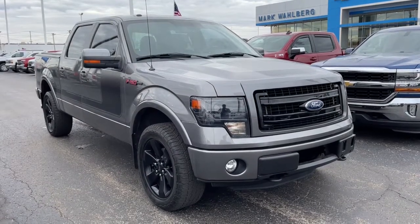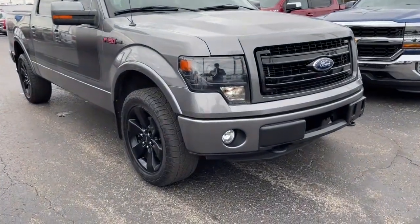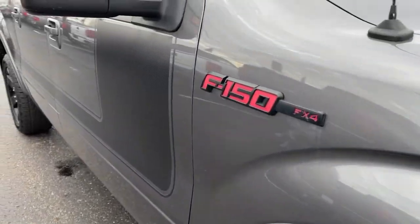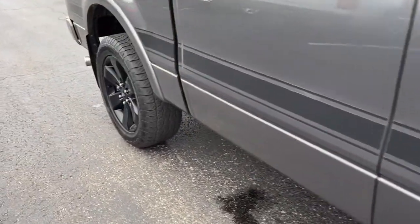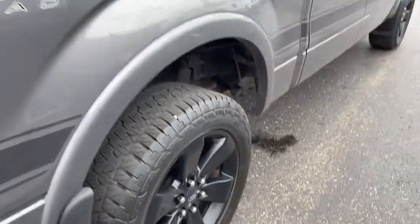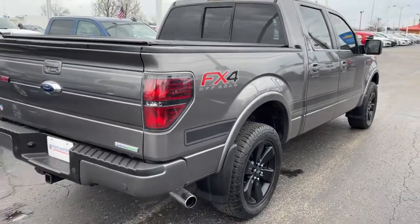Get a feel for the 2013 Ford F-150. This vehicle is an outstanding buy with fewer than 120,000 miles on the odometer. Enjoy a new level of ease and confidence whether at work or play when you're in this F-150.